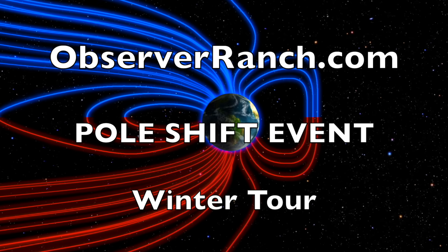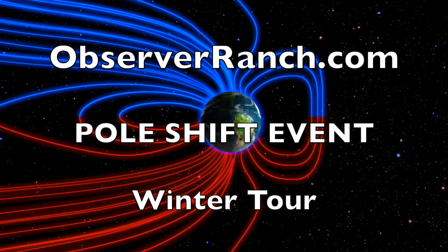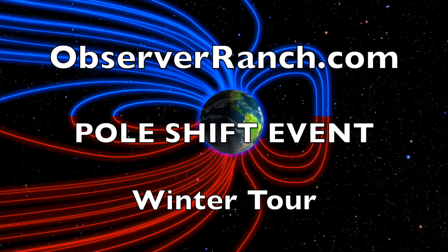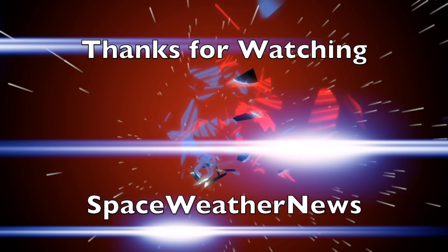The last poll shift conference of the year — links to everything are below: the poll shift event with Ethical Skeptic, the winter tour, ObserverRanch.com. We greatly appreciate your support. We'll do this all again tomorrow right here, but right now it's 5:30 AM in the new valley of the sun. Eyes open, no fear, be safe everyone.